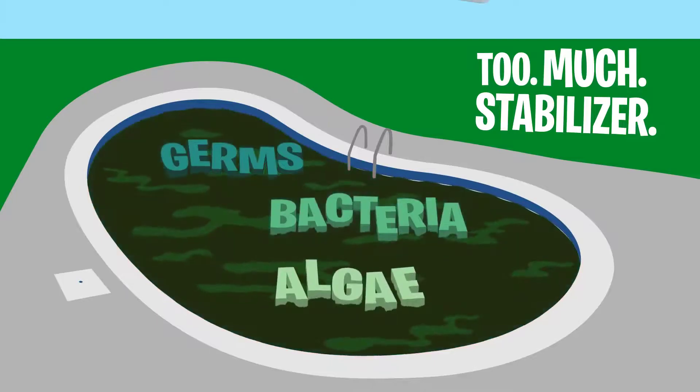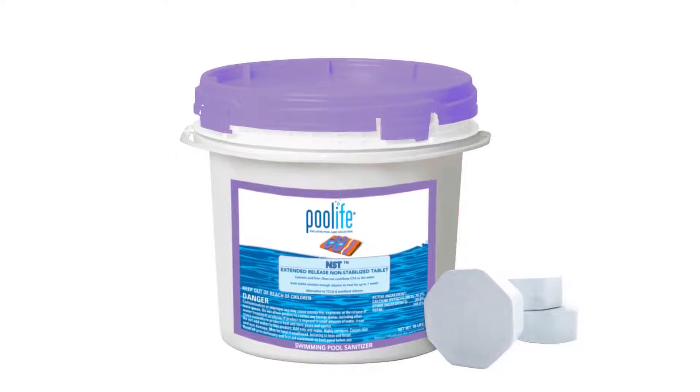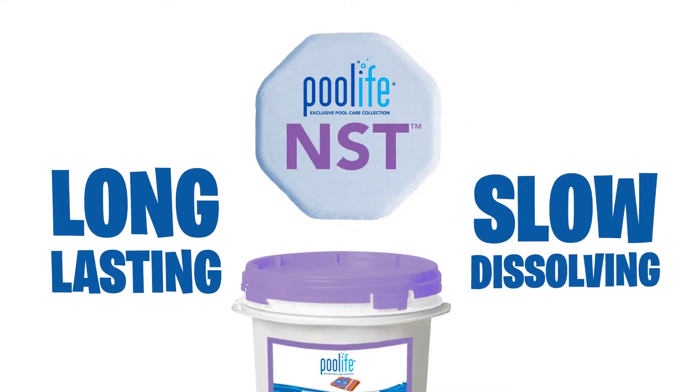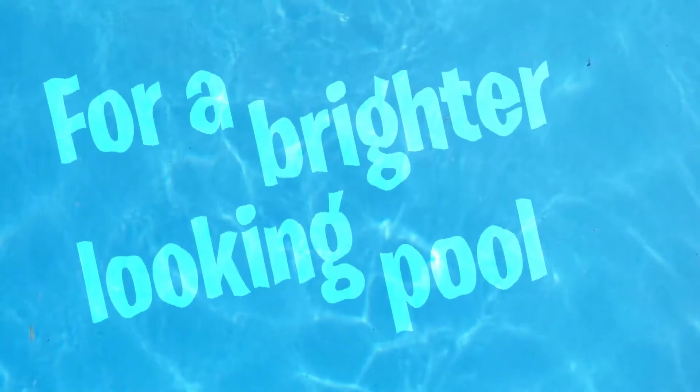And algae. From the Pool Life exclusive Pool Care collection comes Pool Life NST, the latest in Pool Care technology. Each tablet is built with long-lasting, slow-dissolve technology, so all you have to do is drop a tablet inside an empty skimmer basket once a week to get a pool like this.